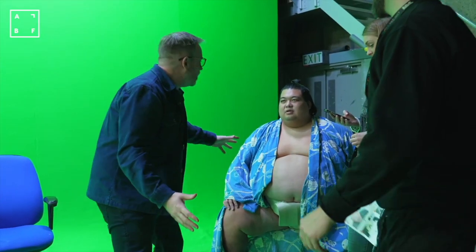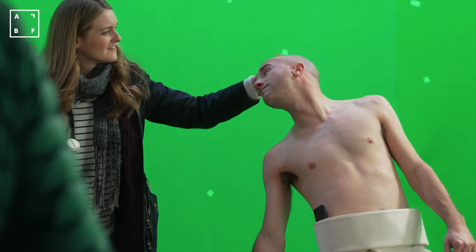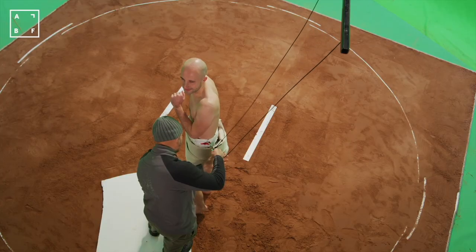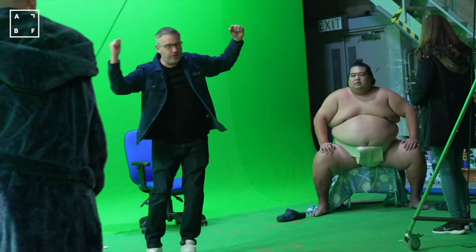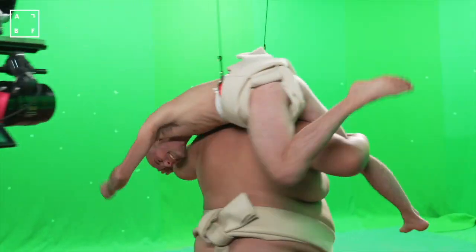Costume was, of course, the iconic Sumo Mawashi, and our team had to source that directly from Japan. Our stunt team used wires to assist in the lift shot and to make it easier for both talent. Although, as it had to fit directly against Ben Thornton's skin, it did make for a bit of an uncomfortable experience for him.